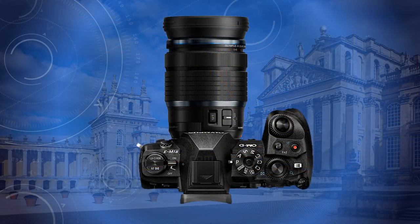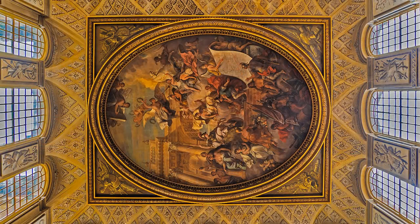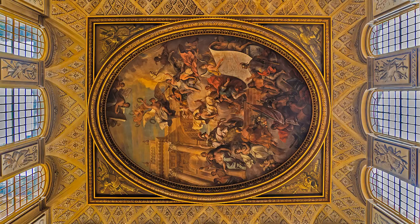I used the camera on Program, which might raise a few eyebrows. But it is different to Auto, because you can key in other settings. Mine included 400 ISO for the interiors, spot metering, a minus EV compensation, and white balance on daylight, which can be adjusted later in Adobe Lightroom. On Program, because of low light, the camera defaults to f4, adjusting only to 5.6 in stronger light, but still with a comfortable range of shutter speeds from a sixth of a second to an eightieth for hand-holding.